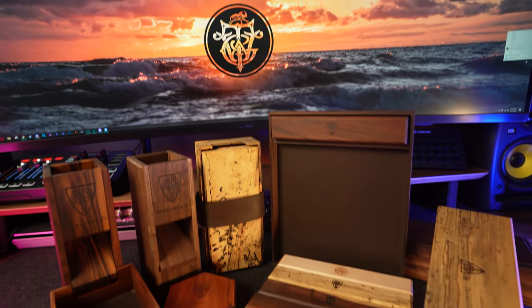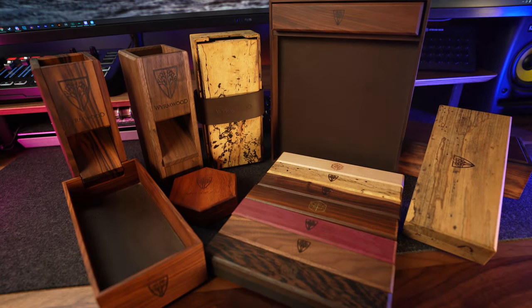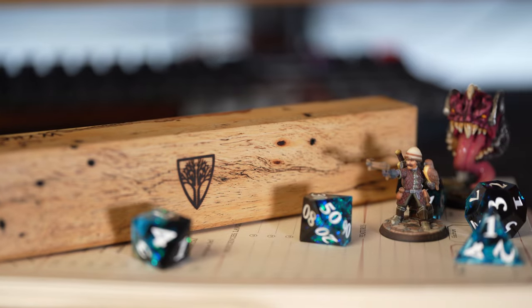But if, on the off chance, you are not familiar with Wyrmwood, or you are and you just want to get a better look at the breadth of products on offer from them, then this is a great place to start. And I think you'll understand why I believe these are the best gaming accessories out there.